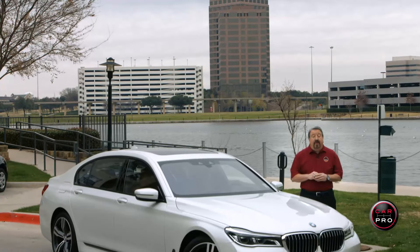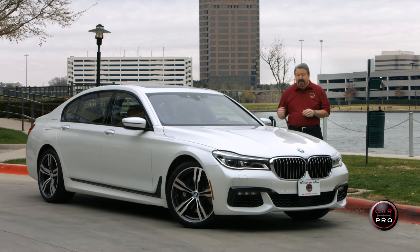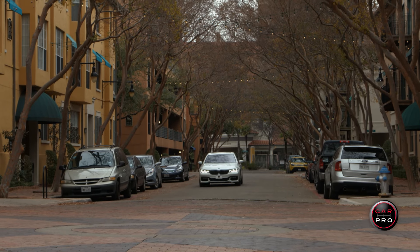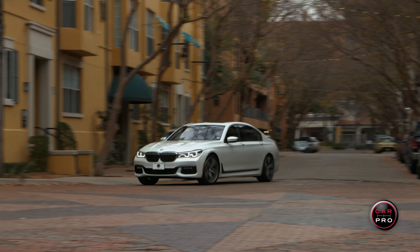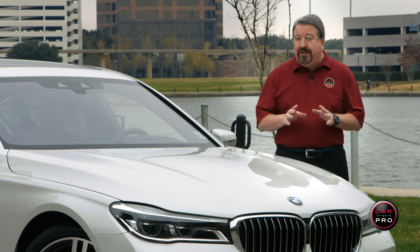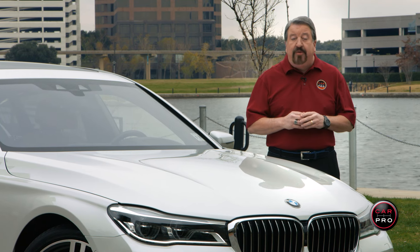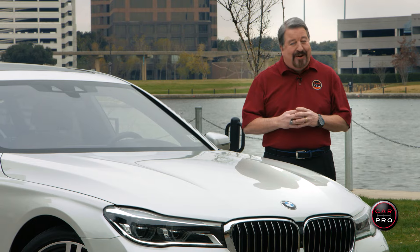It's big, it's got 445 horses under the hood with twin turbos, it's got a spectacular interior and it's got more technology than any car I've ever reviewed. This is the 2016 BMW 750i xDrive sedan. The question is, will $128,000 truly buy you the ultimate driving machine? I'll tell you next on this week's Car Pro Test Drive.